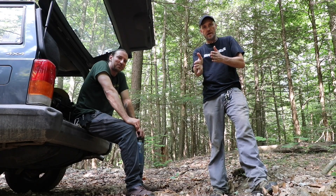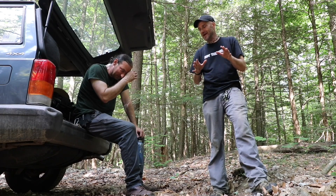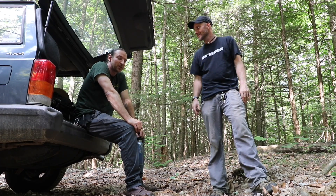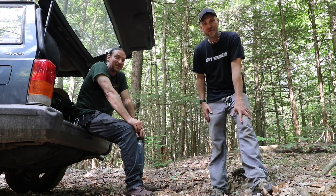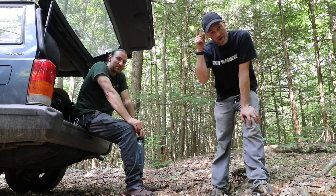I knew an hour and a half ago when I started to think about coffee that it was getting towards the end. So I gotta go — I need some protein as well. Alright everybody, see y'all soon. Until next time, enjoy your Thursday.